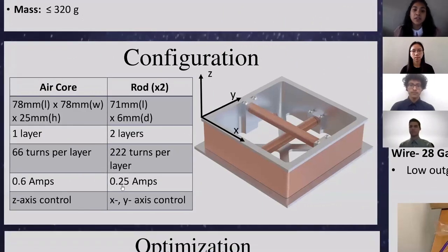Our team designed a configuration consisting of three magnetorquers: one air core and two torquer rods. For our air core to produce the desired magnetic moment, it will be 78 by 78 by 25 millimeters in dimensions. It will have one layer of wrapped wire, wrapping the structure 66 times. It will run at 0.6 amps and will control the z-axis of our CubeSat. We also have two rods integrated within the structure. They are 71 millimeters in length and 6 millimeters in diameter, both having two layers with wire wrapped 222 times per layer, running at 0.25 amps to produce our magnetic moment, controlling the x and y-axis of our CubeSat.